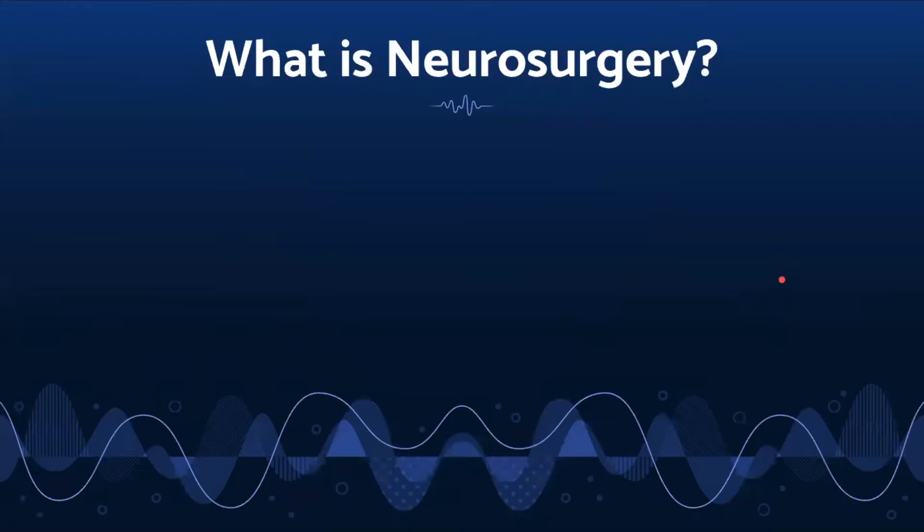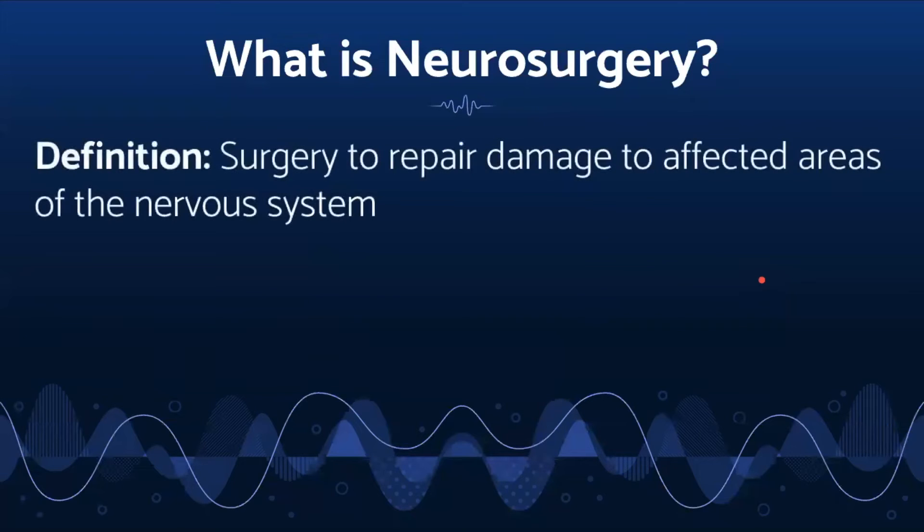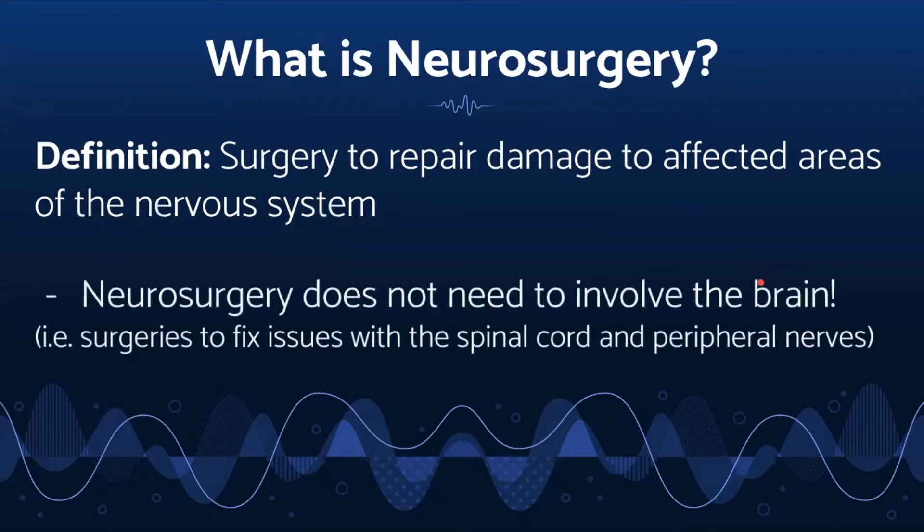So, what is neurosurgery? Neurosurgery is to repair damage to affected areas of the nervous system. Something interesting to note is that neurosurgery doesn't have to involve the brain. It involves surgeries to fix anything in the central nervous system, including the spinal cord and peripheral nerves.